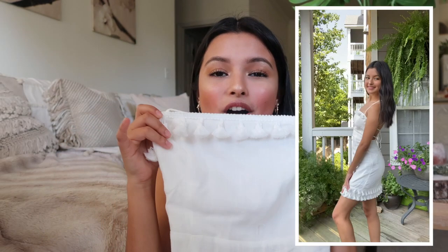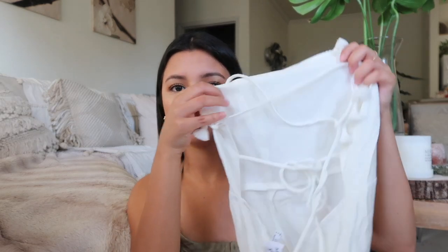The next thing I got is this white dress. I really like it — it has little tassels all along the neckline and at the bottom of the dress as well, and it has strings on the back to adjust it. I think this is just the perfect little white dress for the summertime with some espadrilles.